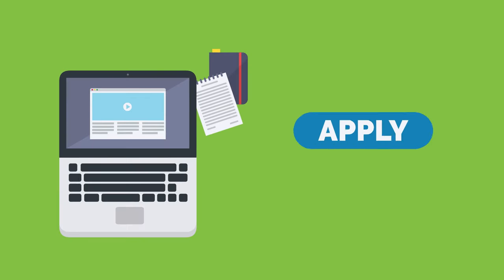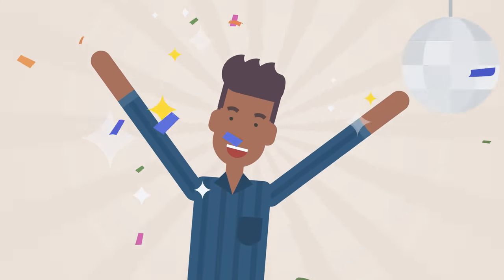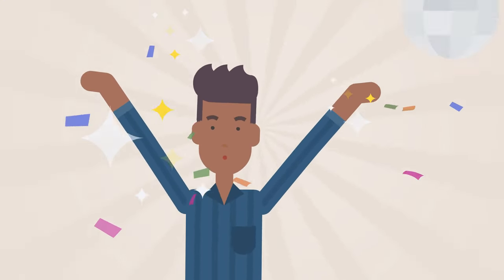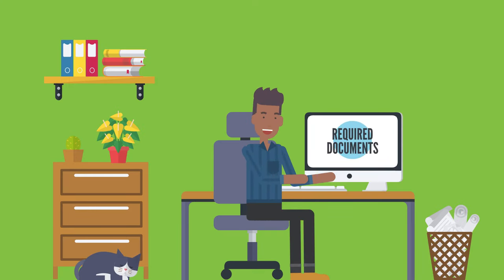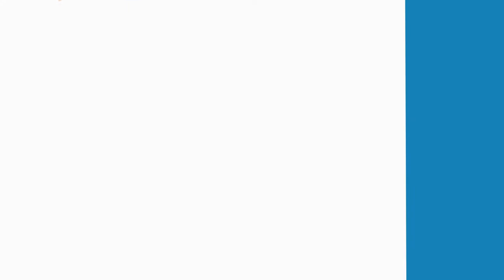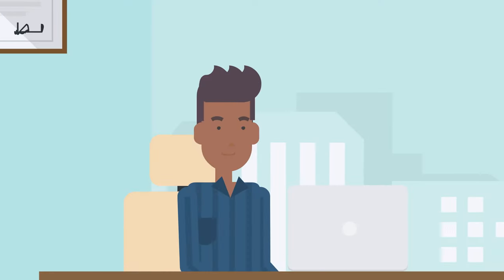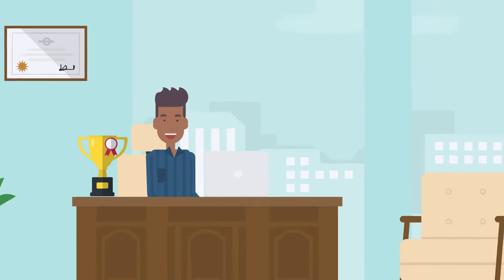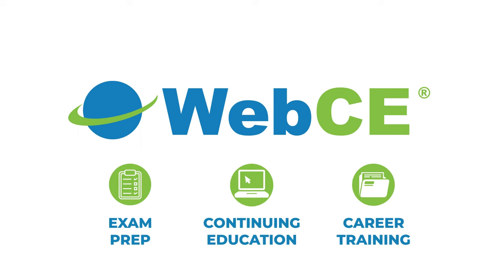And Step 5: Apply for your license. Congratulations, you've passed your exam. Now all that's left to do is apply for your license. Complete an application and submit any additional materials required by your state, such as background check, fingerprints, or fees. Reach your career goals with exam prep designed to help you succeed. We're here for you with the information and tools you need to take the next step.